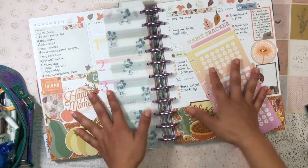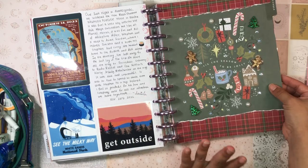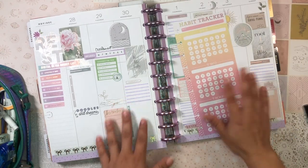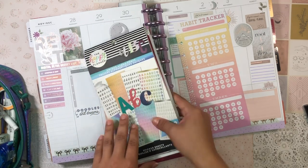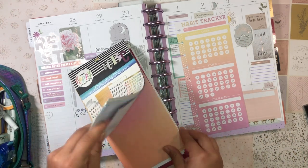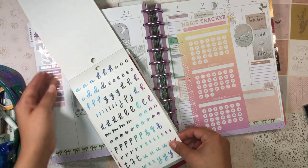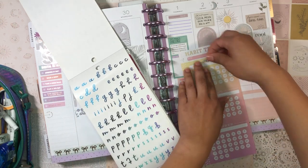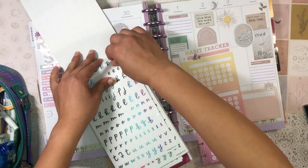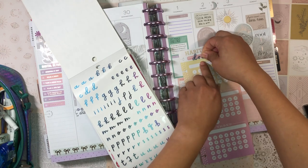I'm going to be starting this one for the month of December. I just set up my December divider — it's so cute — and my December monthly, so this habit tracker sheet is going to be tucked in there. I'm going to start off by using my Unique Alpha Fonts sticker book to write out 'December' at the top. I'm trying to make it decorative and pretty so I'm inspired and motivated to look at my habit trackers.